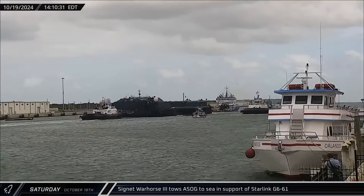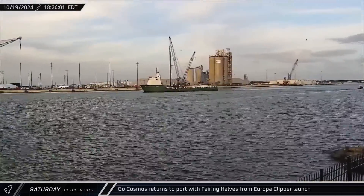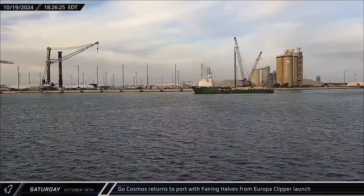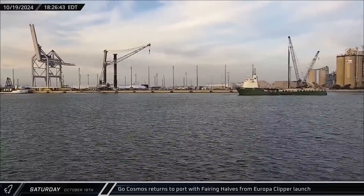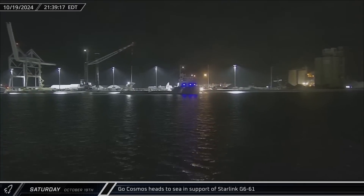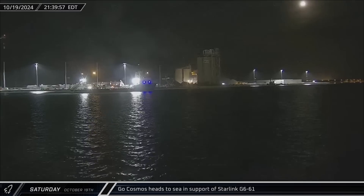Saturday afternoon, a Shortfall of Gravitas was towed out to sea in support of booster recovery for the next Starlink mission. Several hours later, GoCosmos returned to Port Canaveral carrying the fairing halves from the Europa Clipper launch. For this fully expendable Falcon Heavy mission, the ship had needed to be traveling over 2,000 kilometers downrange to fish the reusable hardware from the ocean. Despite having just returned from such a distant mission, GoCosmos headed back out to sea just three hours later, turning northward where Booster 1076 had landed on Just Read the Instructions the day before.